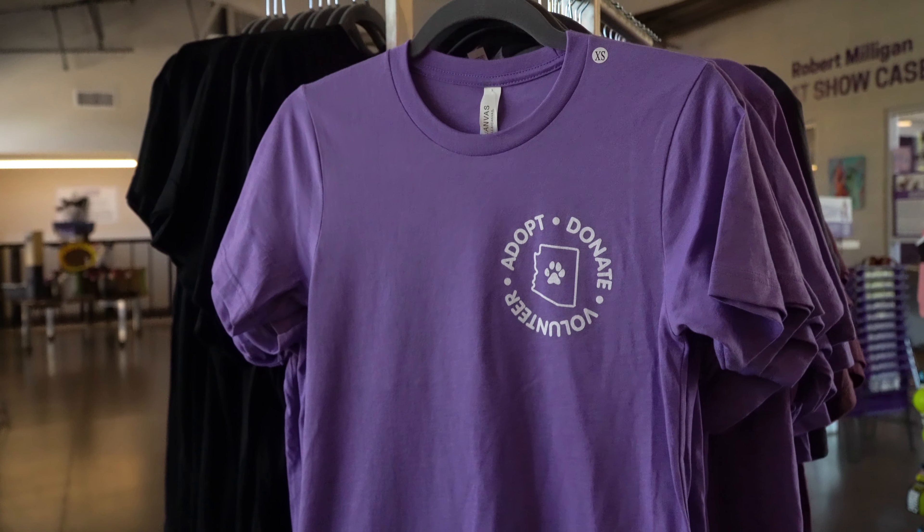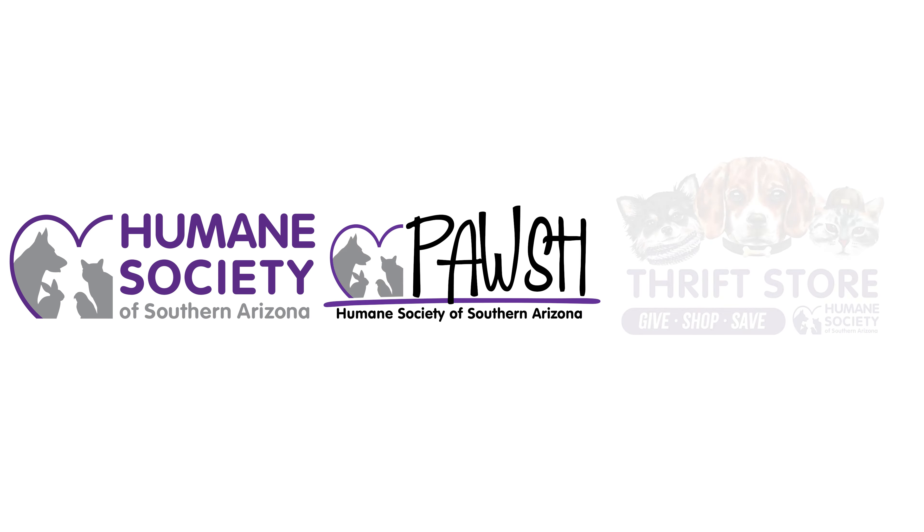If you're ready to get your paws on these new styles, just visit any Humane Society of Southern Arizona location — like our main campus, Posh at Park Place Mall, or HSSA Thrift.